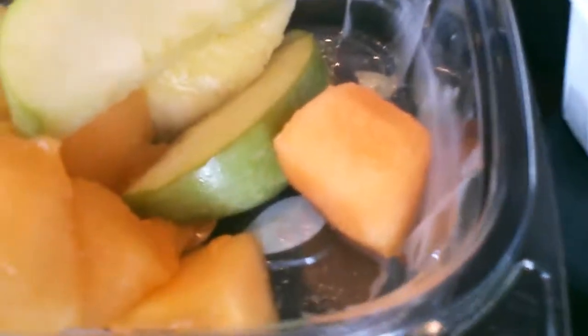Hi Disney Foodies! We are at the Skat Cats lounge at Port Orleans French Quarter having our breakfast. Today's breakfast is going to be the Bounty Platter — you can see it here — and also a side of fruit. We're going to try this. I've had the Bounty Platter before but each resort has a different version of it, so we're going to try this and also the mixed fruit and see how it is.